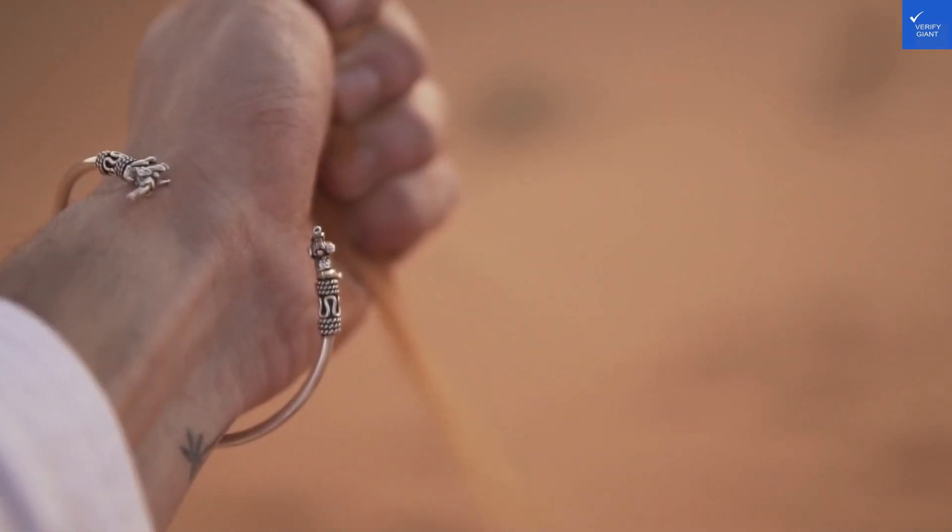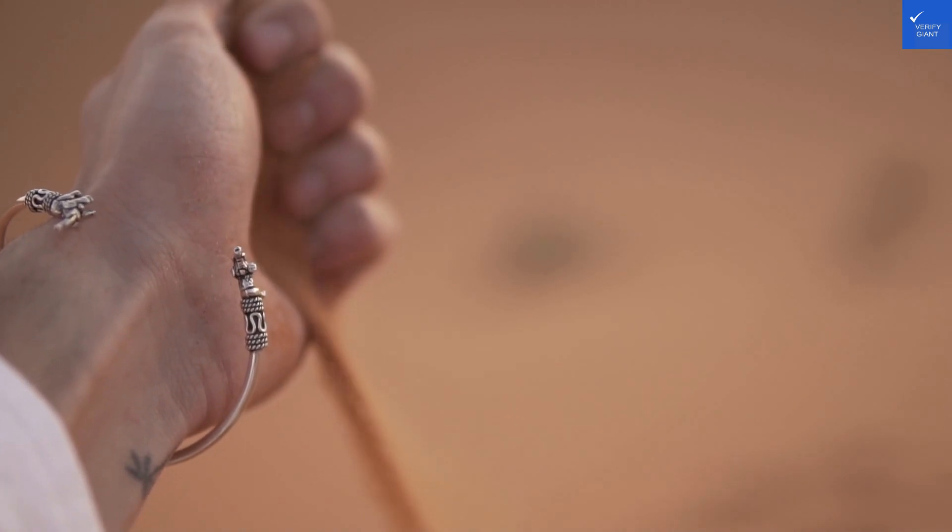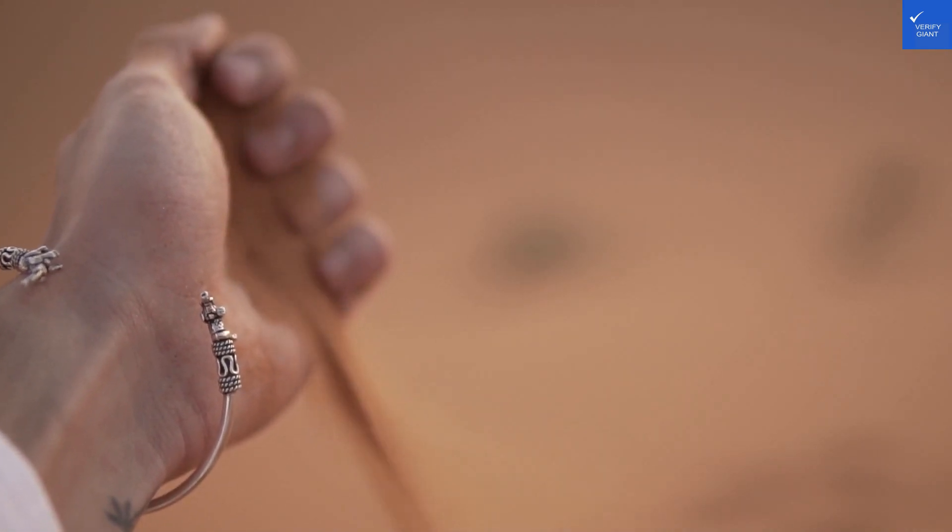After weighing all the reviews, let's rate the Zimmer Bosphorus Hotel. With a score of 8 out of 10, it's safe to say this hotel is a gem worth considering.